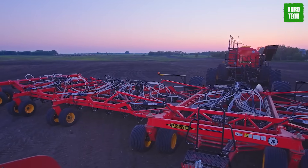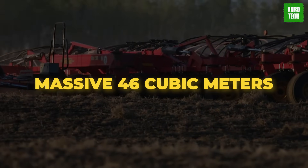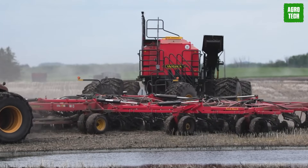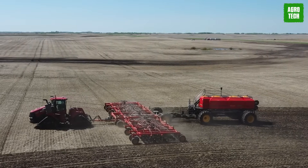Vaderstad Seedhawk 1300. The Vaderstad Seedhawk 1300 is the world's biggest seed drill. The seed and fertilizer cart is impressive — it can hold a massive 46 cubic meters, weighs over 15 tons when empty, and stretches over 15 meters long. To reduce soil compaction, the weight of the hopper is spread over four tracks.